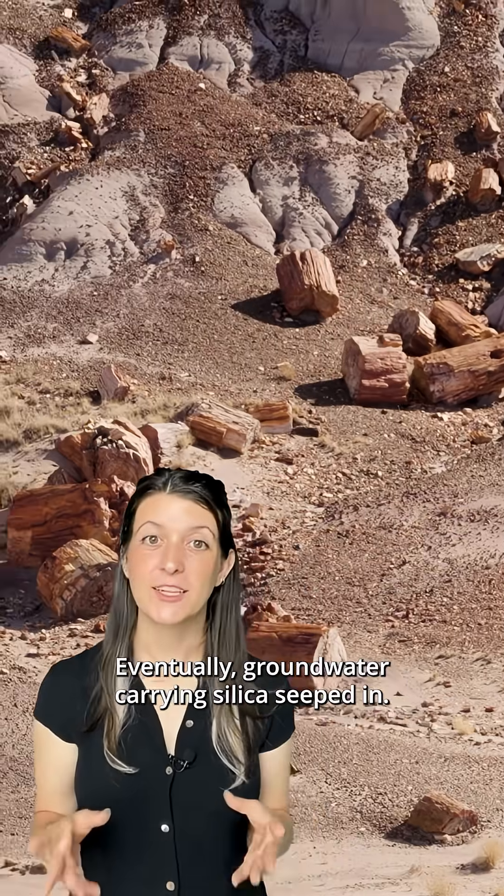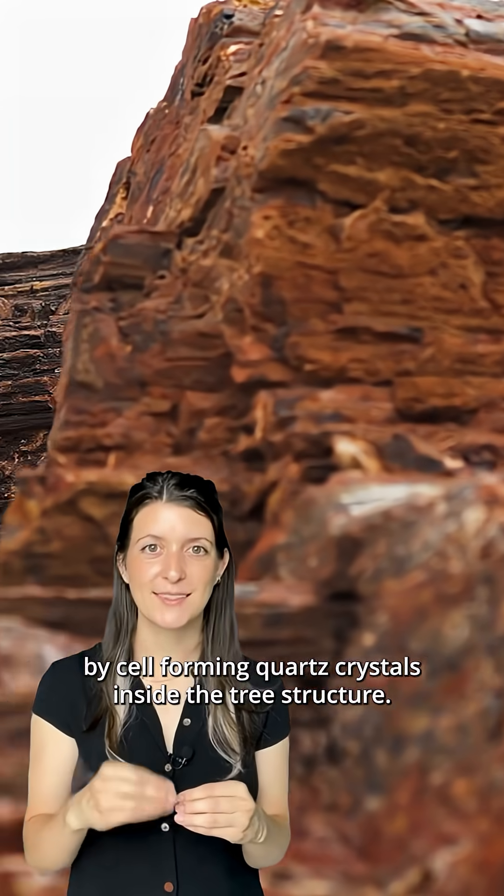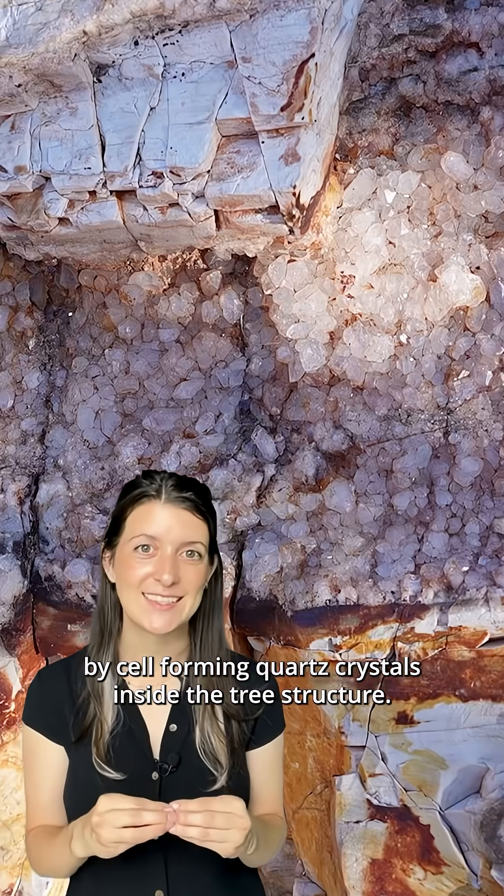Eventually, groundwater carrying silica seeped in. Over time, the silica replaced the wood cell by cell, forming quartz crystals inside the tree's structure.